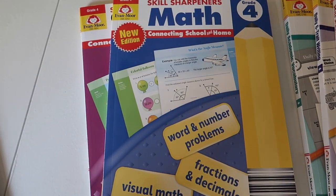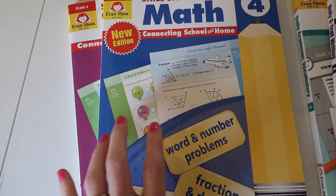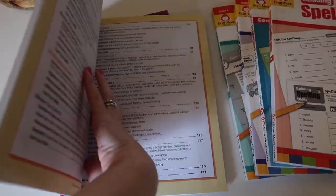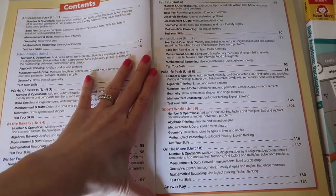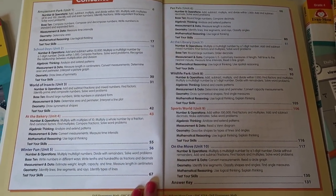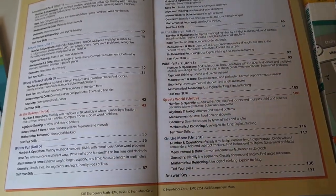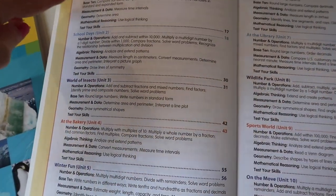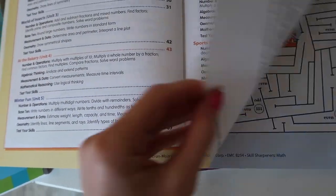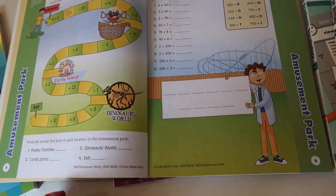They do have quite a few math options if you want a workbook-style math approach. This is Skill Sharpeners Math — it's something we're doing for extra practice. It's set up like all the other Skill Sharpeners books: really bright colors. What I like about them is they're perfect for review, perfect for schooling on the go, summertime, or when you don't have time for a more intensive curriculum. It covers numbers and operations, data, geometry, and measurement — all different types of math concepts, fun and interactive.